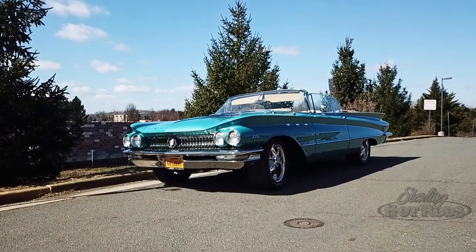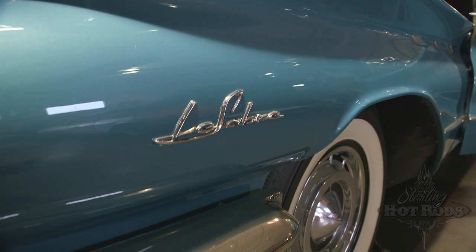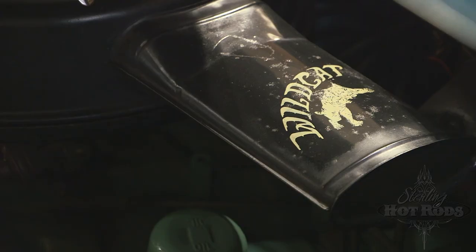I've always wanted a convertible. I've only had one convertible in my life, so I thought I would sort of go all the way with this one.